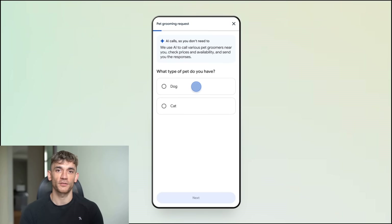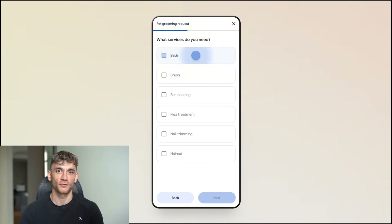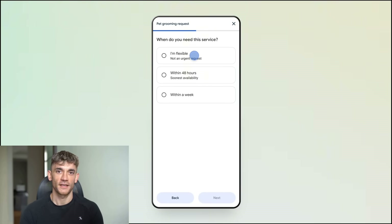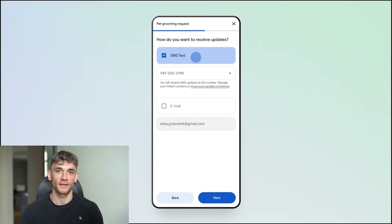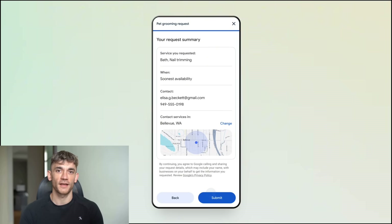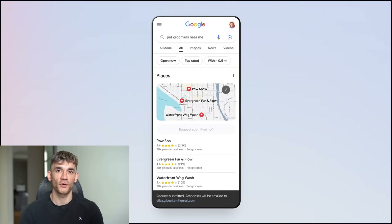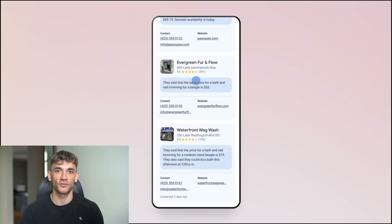The third update is the most mind-blowing. They added Agentic AI to search, which means Google can now call businesses for you. Google will pick up the phone and call local businesses to get pricing and availability information for you. You search for pet groomers near me, and there's a new button that says 'have AI check pricing.' You click it, Google calls five different pet groomers, gets their prices, availability, and services, then shows you a comparison. You never had to talk to anyone. This is not search anymore — this is automation.